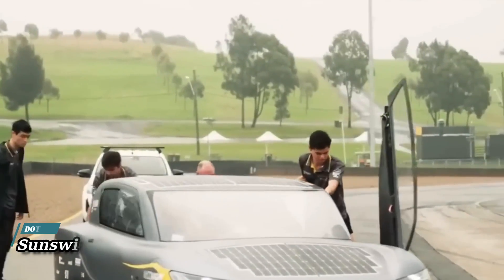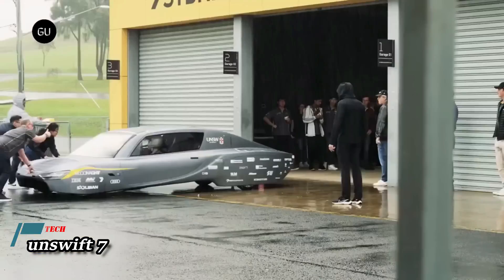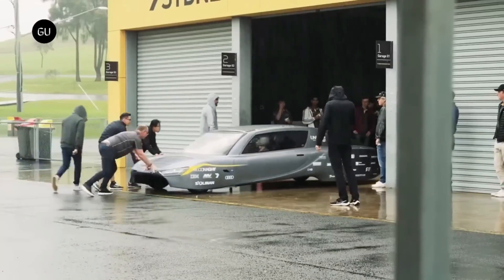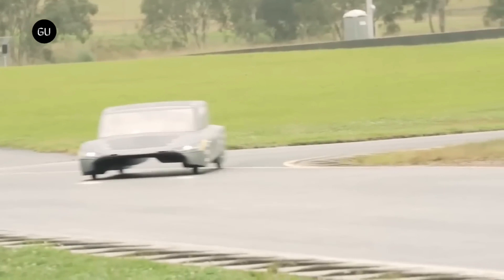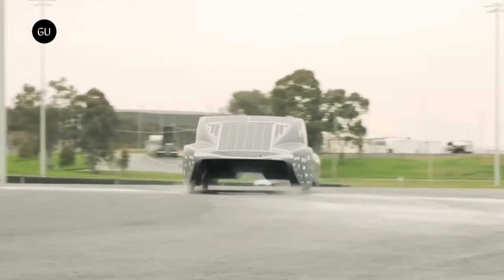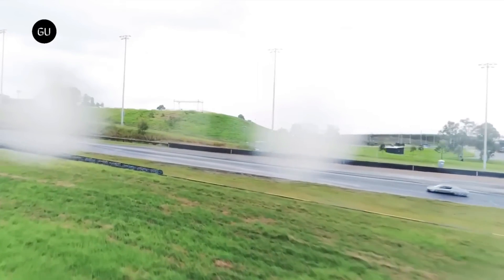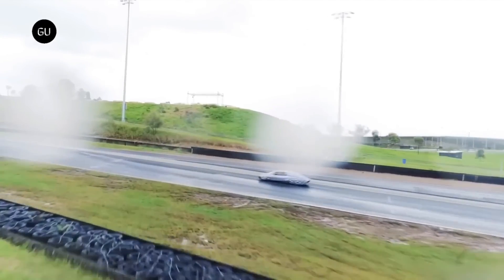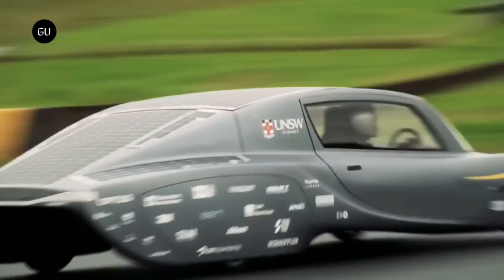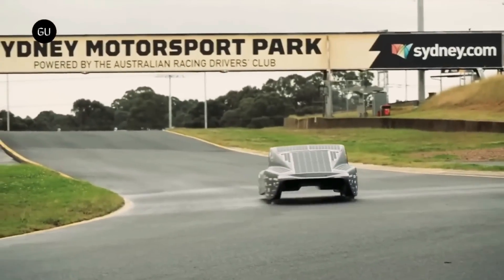Sunswift 7 — UNSW students have designed and constructed a high-performance solar-powered automobile called the Sunswift 7. Since 1996, Sunswift Racing has been consistently pushing the limits of solar vehicle technology, and this vehicle is the most recent addition to their range of solar-powered automobiles. The vehicle weighs only 500 kilograms and, with its aerodynamic shape, boasts excellent fuel efficiency. In addition to solar panels positioned on the roof and hood, it is powered by a battery.